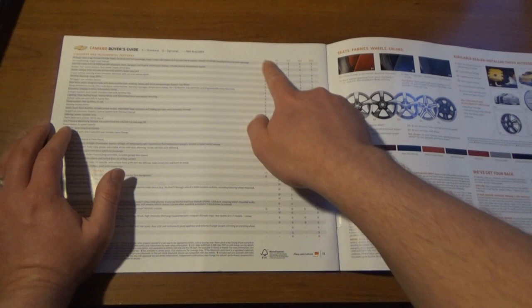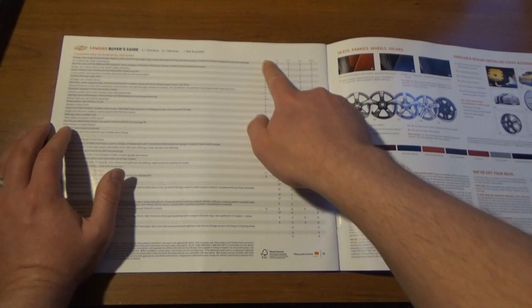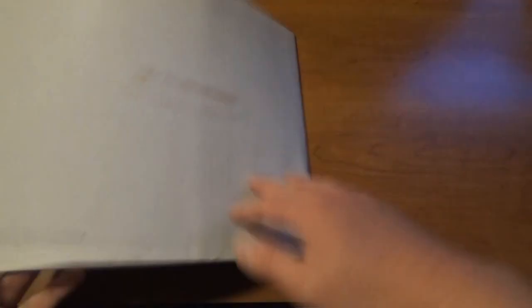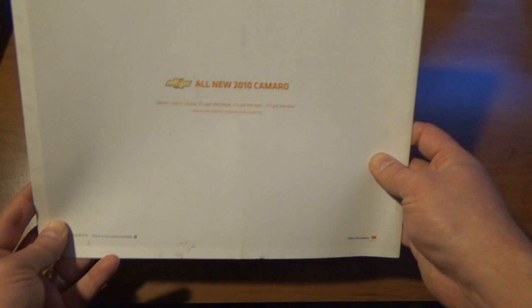All the option groups: LS, 1LT, 2LT, 1SS, and 2SS were all your trim levels. Here's all your colors down here, all your wheel options, and available dealer-installed Chevy accessories. So yeah, the all-new 2010 Camaro — we get to add this one to the collection.